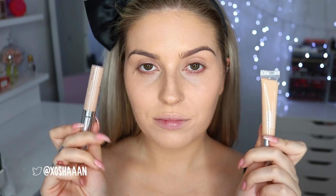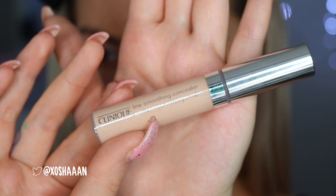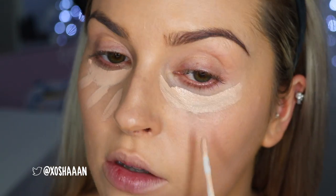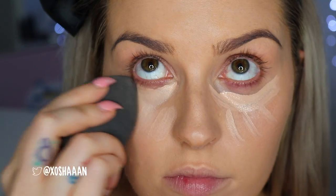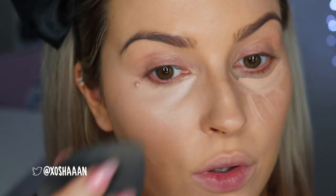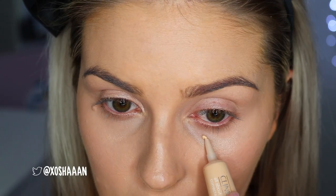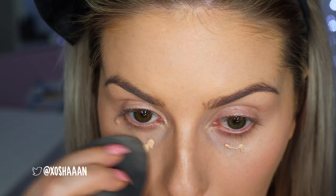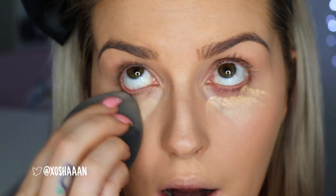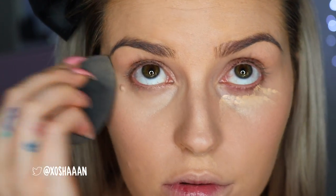For under-eye circles you can use the foundation and layer it, but I wanted to try some new ones for first impressions — so I'm actually trying two. First I'm taking the Line Smoothing Concealer under my eyes in a triangular shape. I was so shocked with how much I liked it — it blended out so easily and is so brightening. Then I went in with the All About Eyes Concealer for extra coverage, and together they made my under-eye circles super bright and concealed.